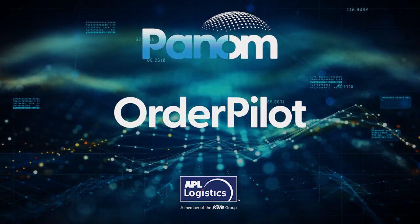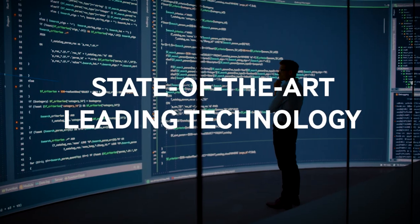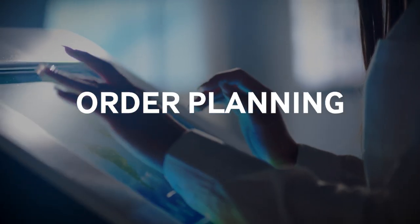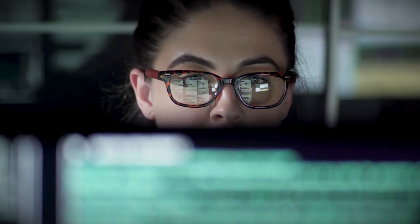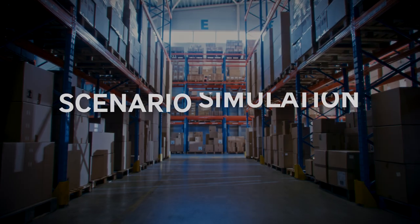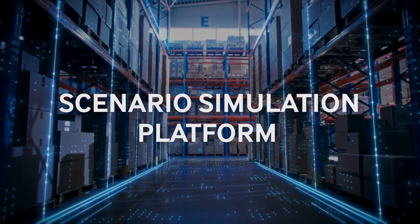APL Logistics order planning platform is state-of-the-art leading technology to build the best possible order planning system. Our approach during the order planning process is to allow customers to actually simulate what an order plan would look like, so they can make decisions in a virtual environment before they have to execute.